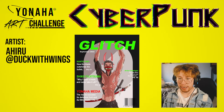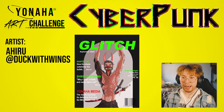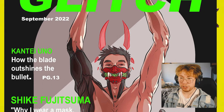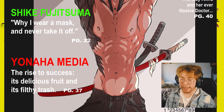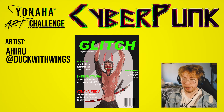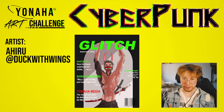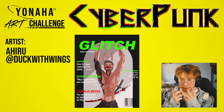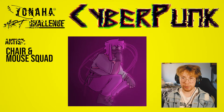Our first submission is from Ahiru on Twitter. This is a solid piece — it's supposed to look like a magazine cover. The artist has really strong shading and lighting technique and you can tell she loves anatomy. It has a good composition overall, it's symmetrical, they plug Yonaha Media on there, and I like the Japanese aesthetic with the katanas and the dragon mask. Overall a very nice piece.